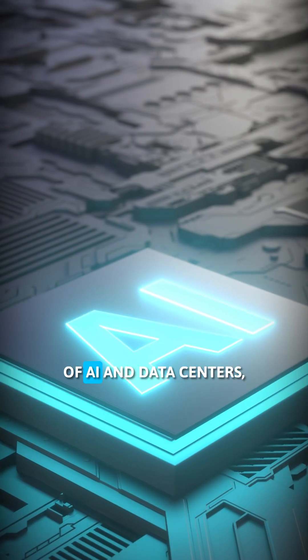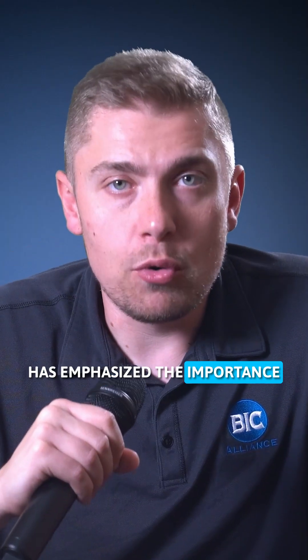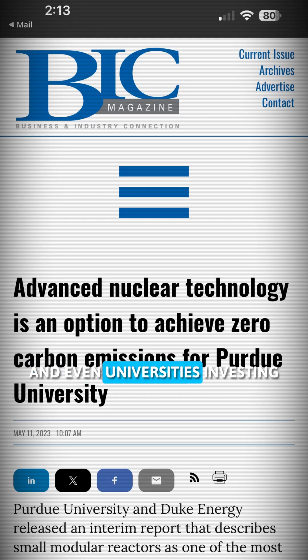The widespread expansion of AI and data centers, as well as recent geopolitical events, has emphasized the importance of diversifying energy. We're now seeing big tech companies, major energy developers, and even universities investing heavily in SMR technology.